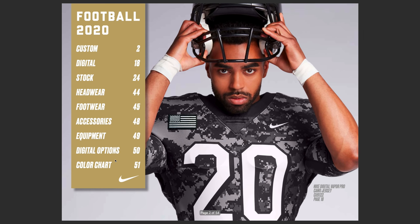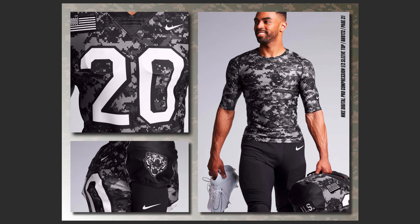Here's the contents of the Nike catalog: you've got the custom stuff, digital, stock, headwear, footwear, accessories, equipment, and digital options. I know you guys are probably excited about the gloves and equipment, but there's a lot of stuff in here. This is just a photo of their new digital print that you can see in some of their compression material as well as their uniform.